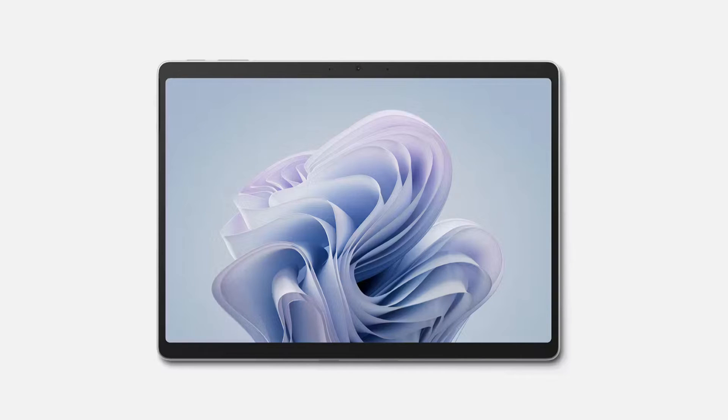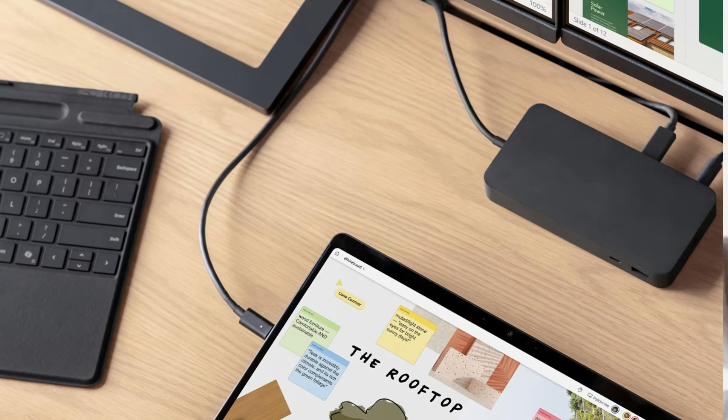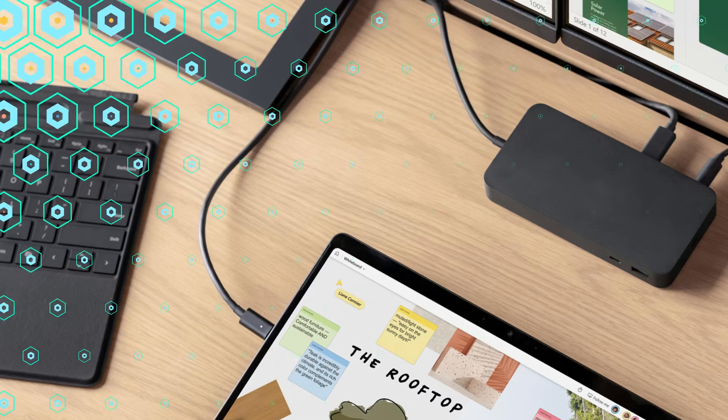This device has been put through testing that simulates various real-world scenarios for your peace of mind. With Surface Pro 10 for Business, the Surface Thunderbolt 4 dock and dynamic USB-C disablement ensure data transfers can only happen with authorized docks and devices.